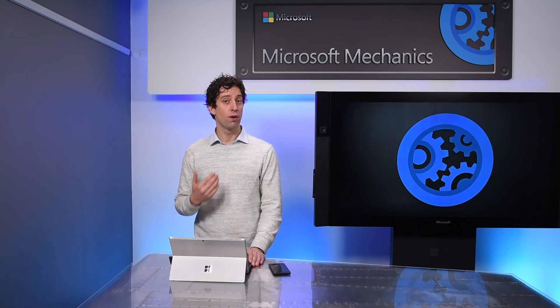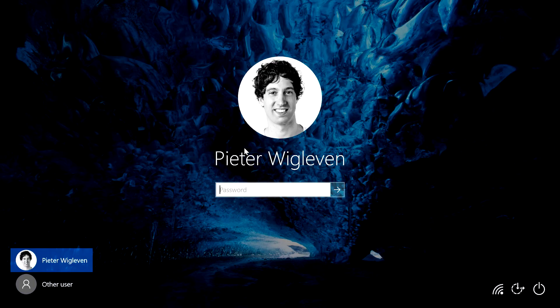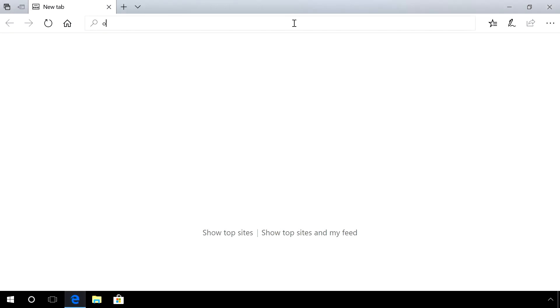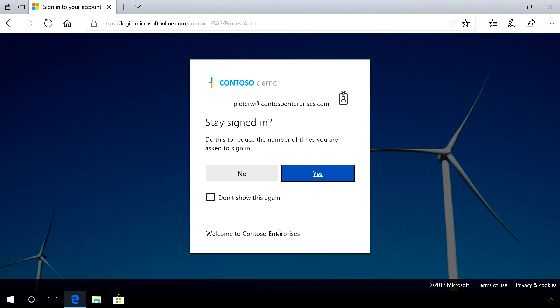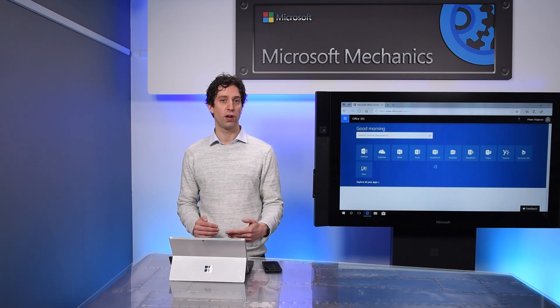Now once you're authenticated, another advantage is seamless single sign-on to your apps and services. Let me show you the experience without Windows Hello. I'll sign into Windows using my traditional password. Now when I open my browser and navigate to office.com and sign in, as you can see I'm being prompted for multi-factor authentication — in this case my phone. I'm sending a text message with a code which I'll enter now. Although it ends up being secure, it's not very user-friendly, especially if I have to do this multiple times a day.